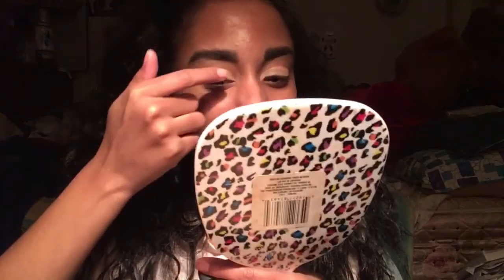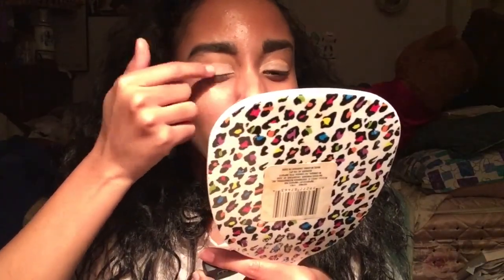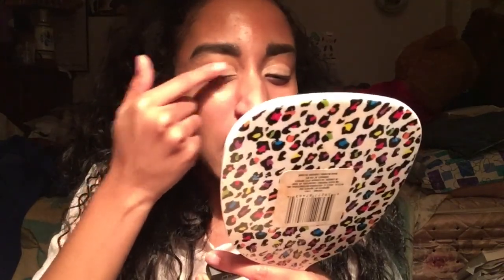I'm gonna just set my eyelids. I'm so pissed right now — I was waiting for this palette, I was so hyped for it.